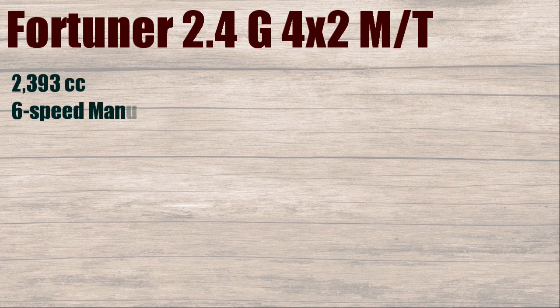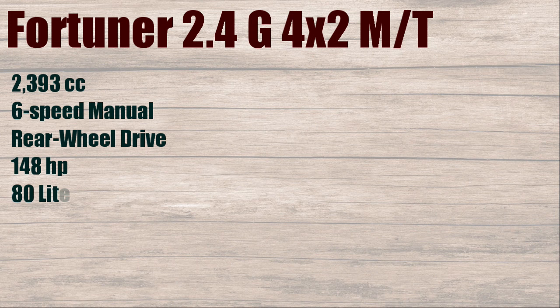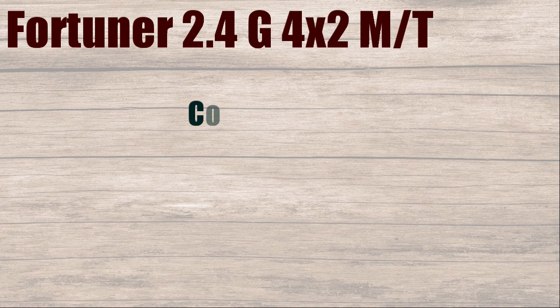Fortuner 2.4G, 4x2 MT. 2393cc, 6-speed manual, rear-wheel drive, 148 horsepower, 80 liters diesel, with fuel consumption of 11.5 kilometers per liter.